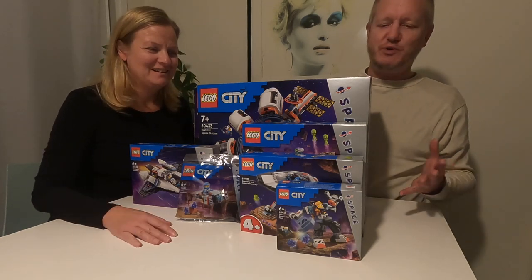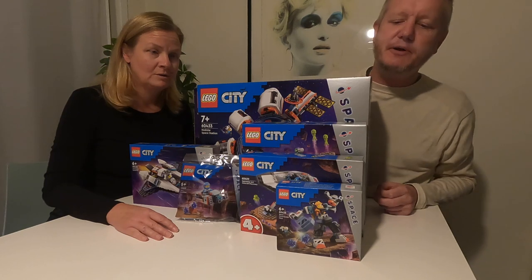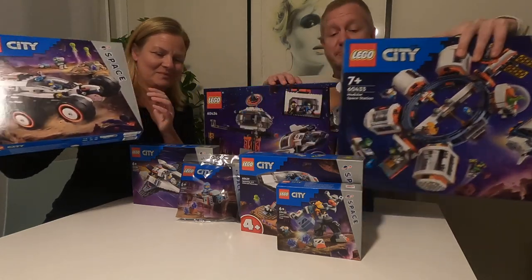I'm so excited! Which set would you like to start with? Should we start with the small ones or the really big ones? You pick one and I pick one. I go for one in the middle. I picked the big car and I'll take the biggest set. So let's put these away and let's start building.